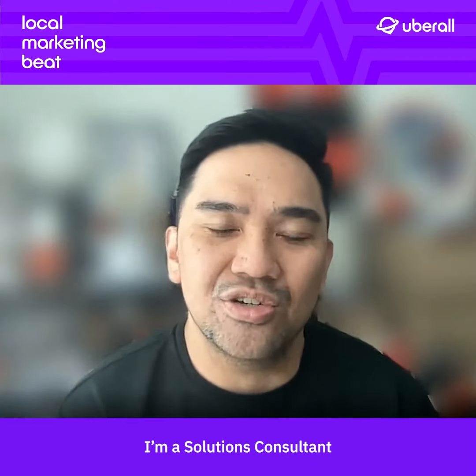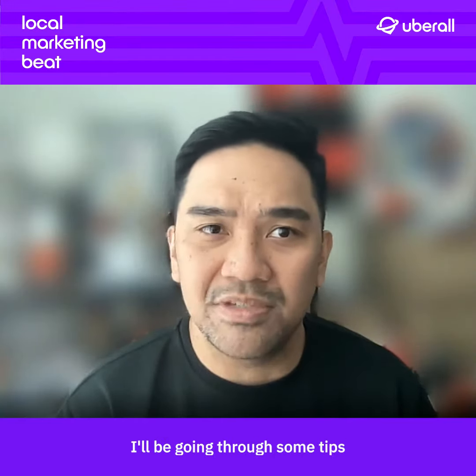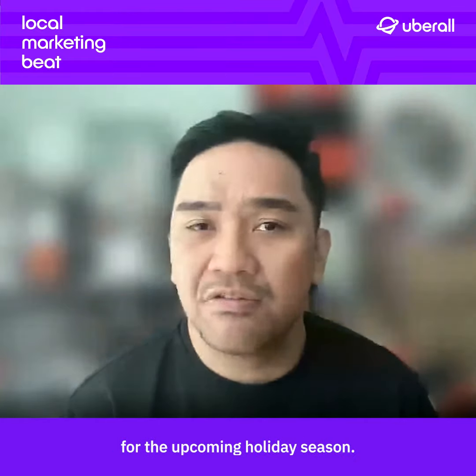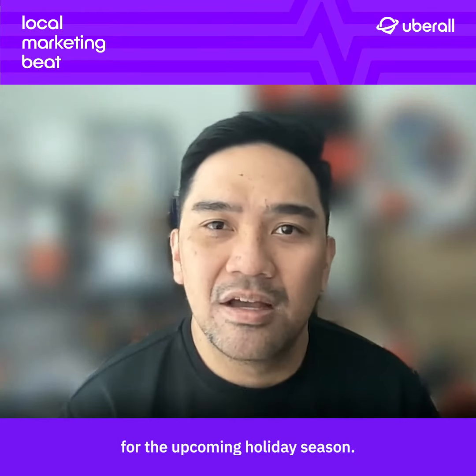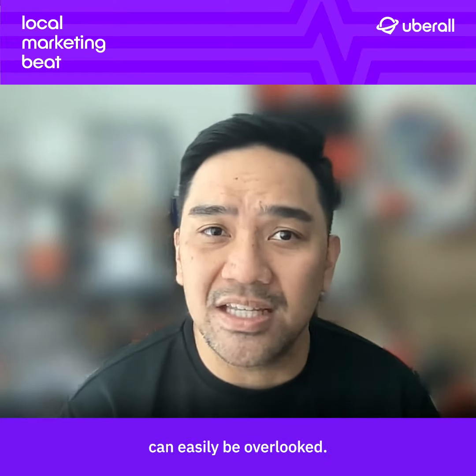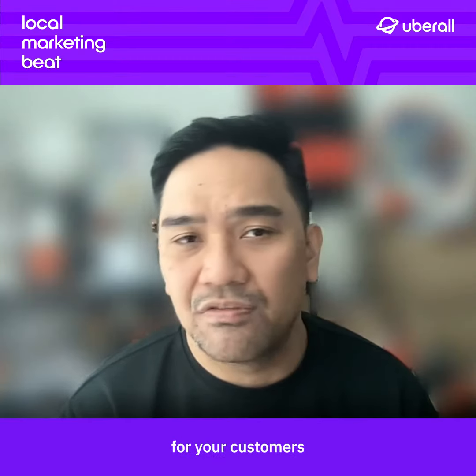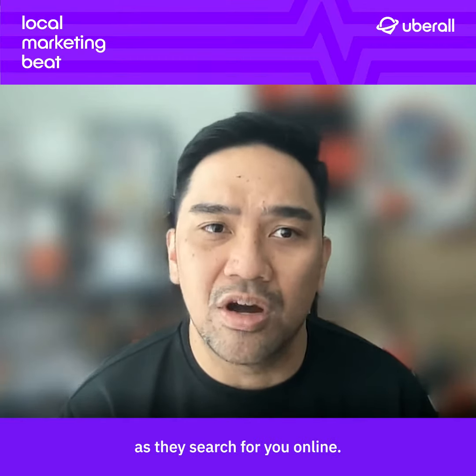Hello, my name is Jay Castro, and I'm a Solutions Consultant here at Uberall. Today, I'll be going through some tips that will help prepare your business for the upcoming holiday season. A lot of business owners can get overwhelmed during the holidays, and these points can easily be overlooked, but keeping these in mind will make sure you're providing the best experience for your customers as they search for you online.